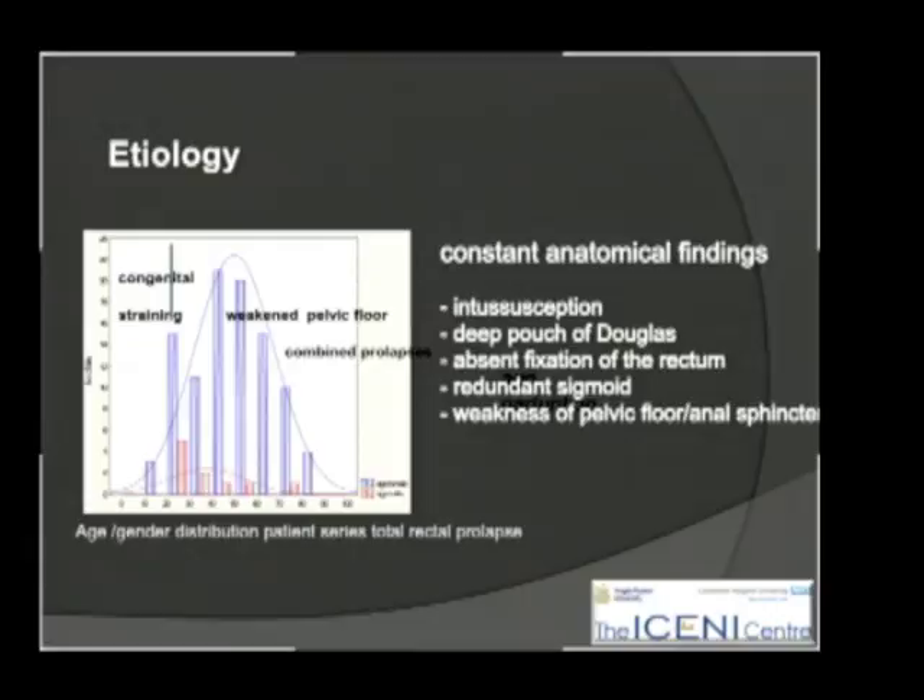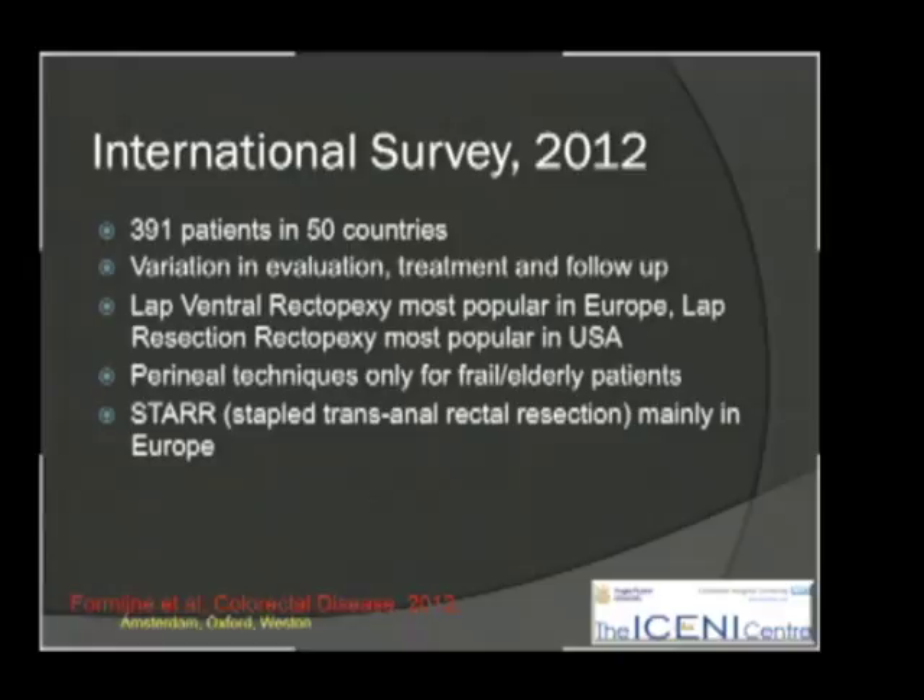I'm just going to review things overall. As with so many things, this is different on the two sides of the Atlantic. This international survey of nearly 400 patients in over 50 countries demonstrated the differences: laparoscopic ventral rectopexy was most popular in Europe, and resection rectopexy most popular in the USA. In England, for a long time, perineal techniques were most popular, despite the fact that they tend to have a very high recurrence rate.